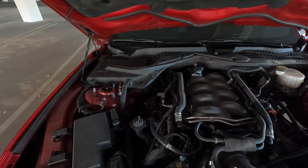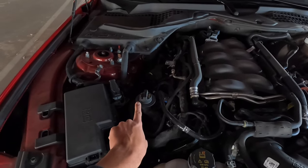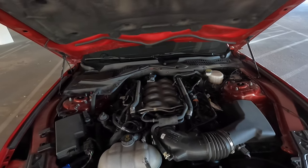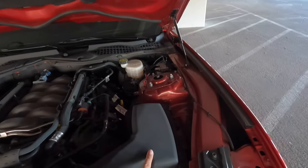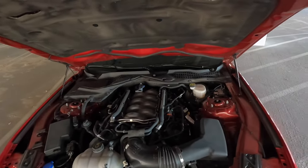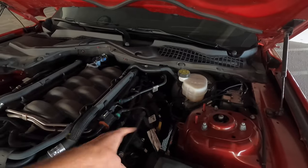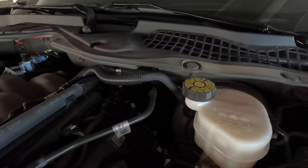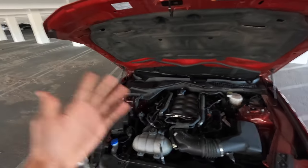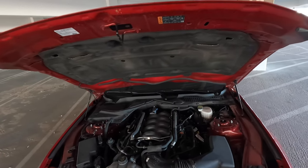I just changed the oil about 1,500 miles ago at 21,000 miles, so it has a fresh oil change with 5W-30 full synthetic. I've been changing the oil every 5,000 to 8,000 miles. It has a stock airbox with a K&N air filter that I just cleaned. Everything under here is completely stock except for the sound tube delete kit, so I don't have that sound tube. The engine cover will be included for anyone who wants it — I just prefer the look without it.